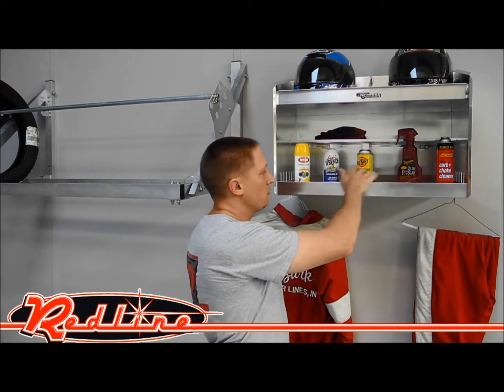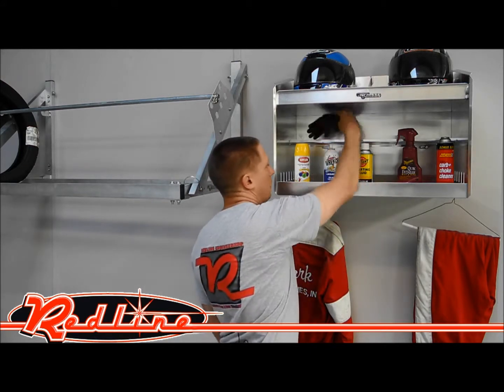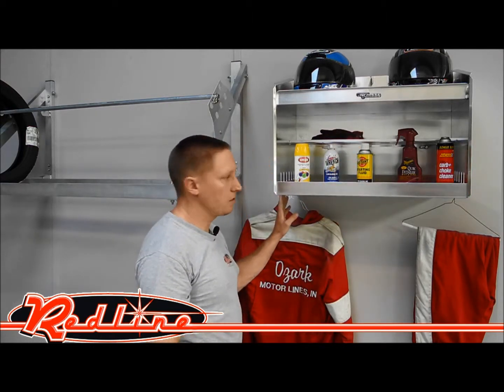Down in the bottom, there's plenty of room for storage of gloves, boots, all that kind of thing, along with an extra shelf back here in the back for extra storage.